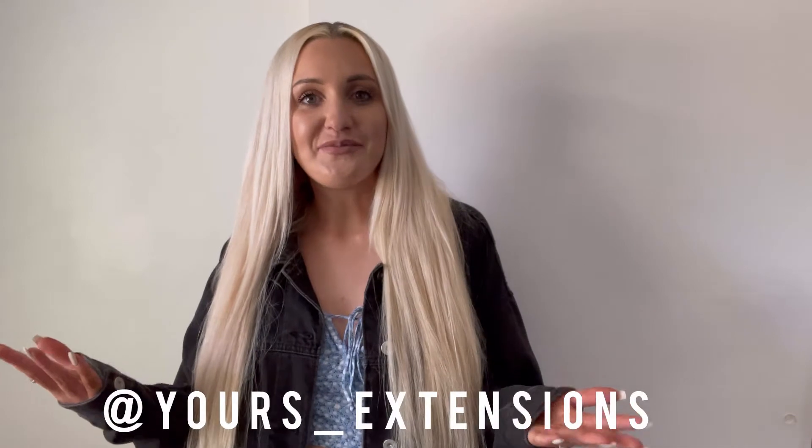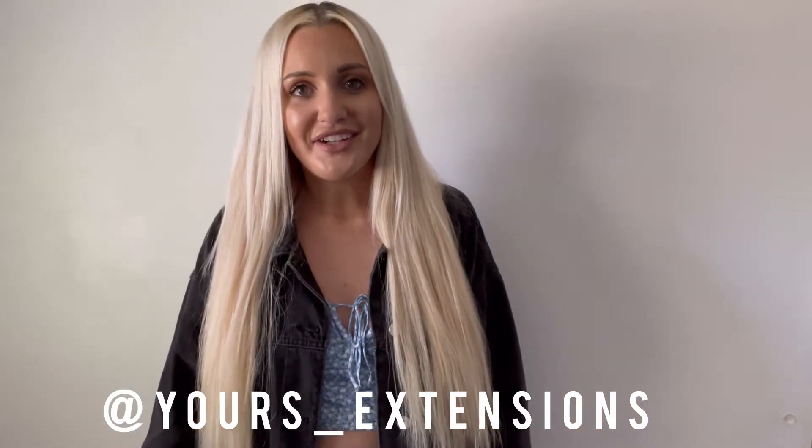Mariah Cloak here, founder and CEO of Yours Extension Company. Welcome back to my channel.